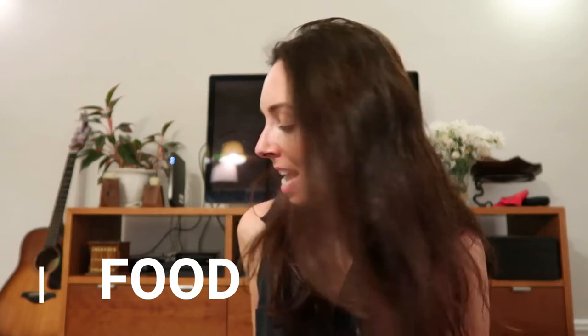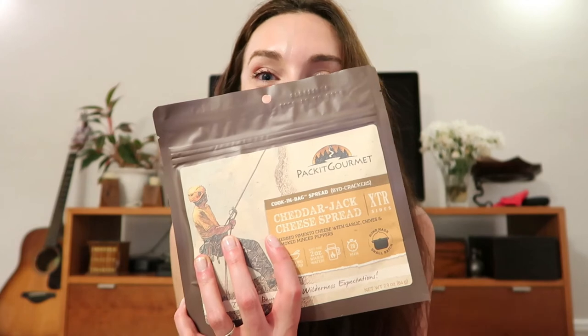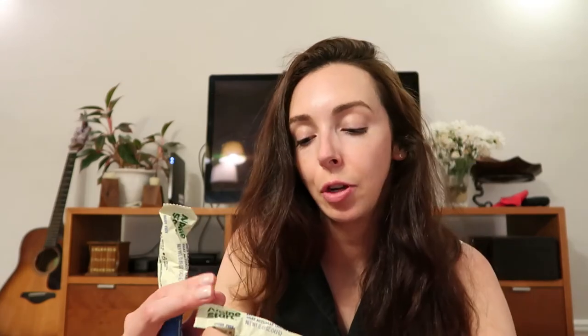One of the best parts about packing for a backpacking trip is figuring out the food. We're big fans of Packit Gourmet — it's really, really good. We're bringing the cheddar jack and cheese spread, polenta with pork sausage, mini bean salad, Boston cream parfait, Kathmandu curry, Mountain House biscuits and gravy, and just straight-up instant coffee from Alpine Start.